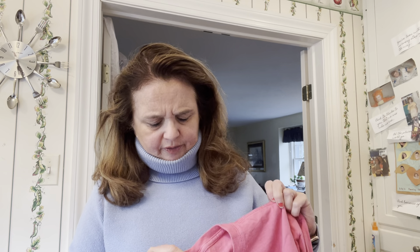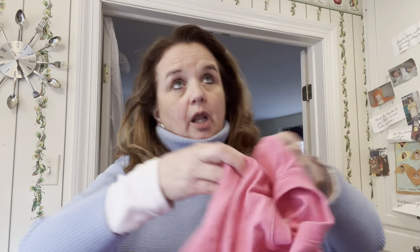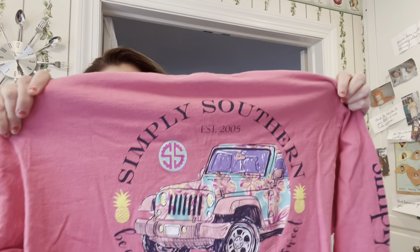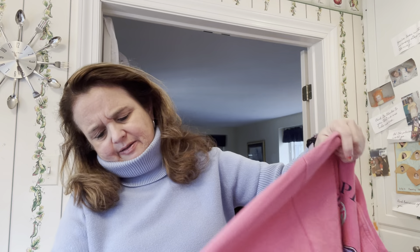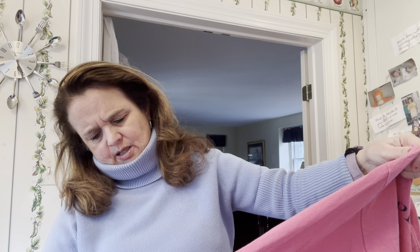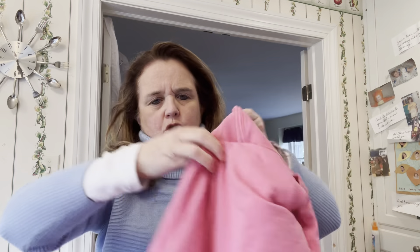This is a Simply Southern size large pink long-sleeve shirt — it says 'Do What You Love' down the side. My daughter used to love Simply Southern. It's got that simple beachy vibe, kind of like a Lilly Pulitzer feel. I need to figure out what I'm going to do with this one.